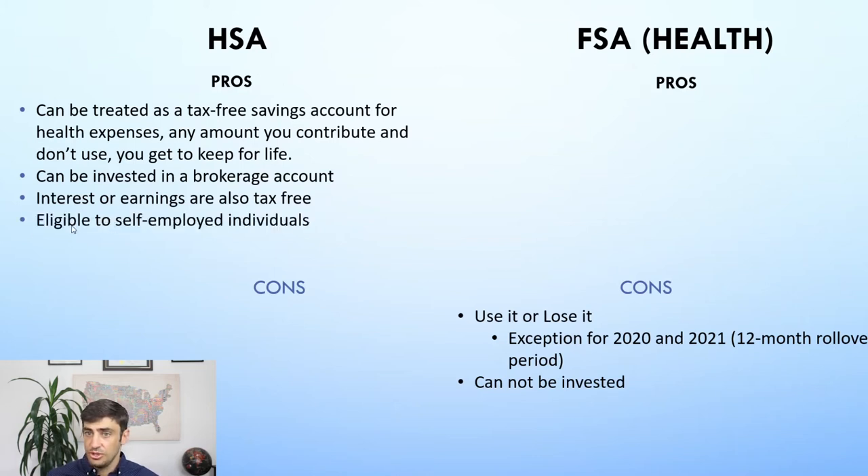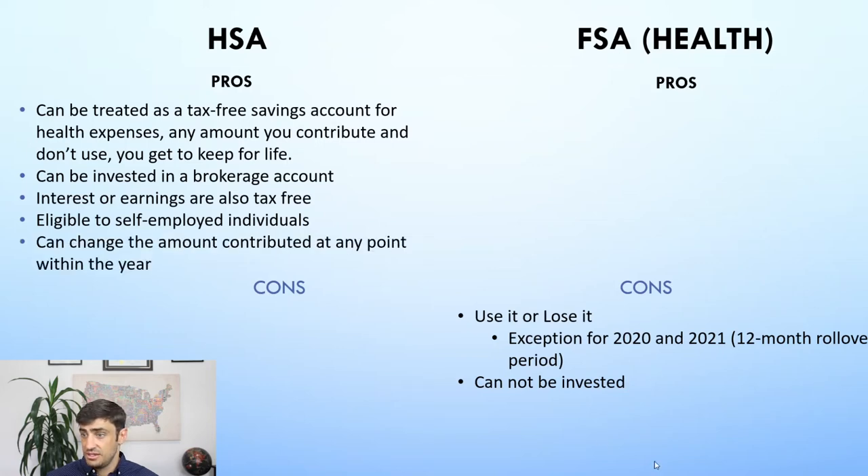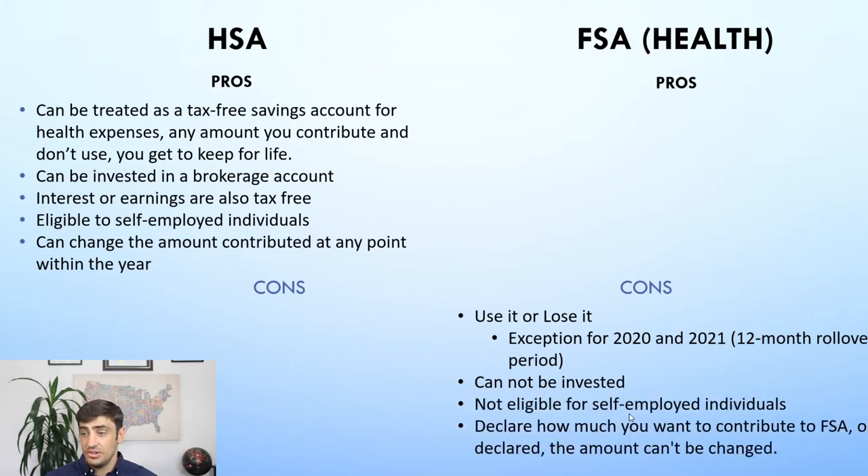The HSA is also eligible for self-employed individuals, whereas that is not available with the FSA. You can also change the amount you contribute to the HSA at any point during the year. For example, maybe you're putting $500 a month in January, and then March comes around and you're tight for money — you can change that contribution with the HSA. Whereas with the FSA, you can't do that. Self-employed individuals are also not eligible for the FSA.